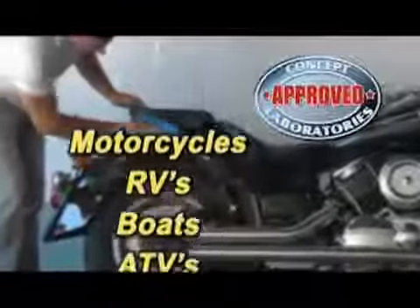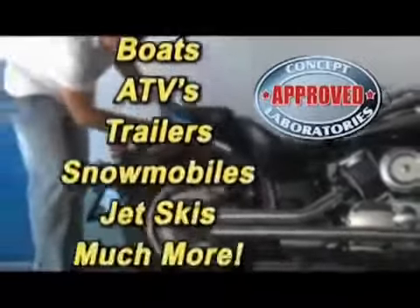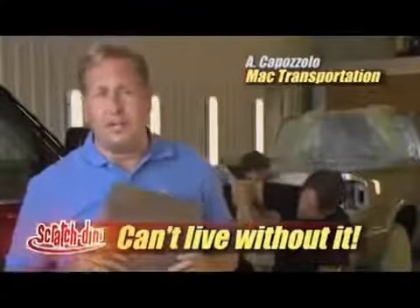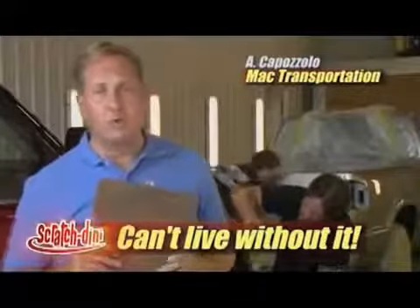In fact, it's so versatile, it works on motorcycles, RVs, boats, and so much more. Our detail shop can't live without Scratchdini. It's our go-to fix, and it works great.